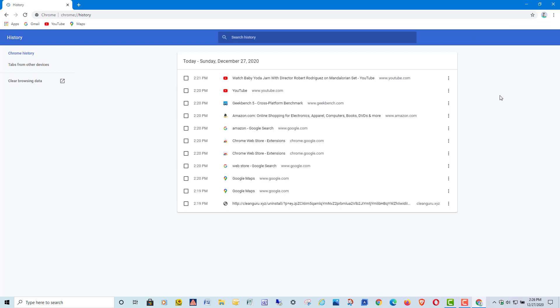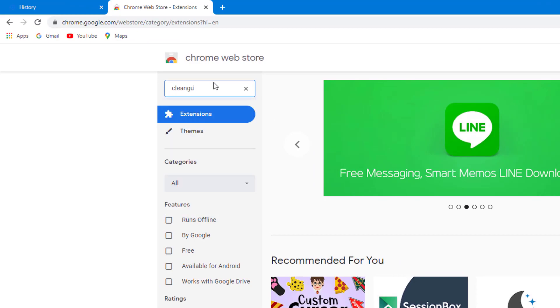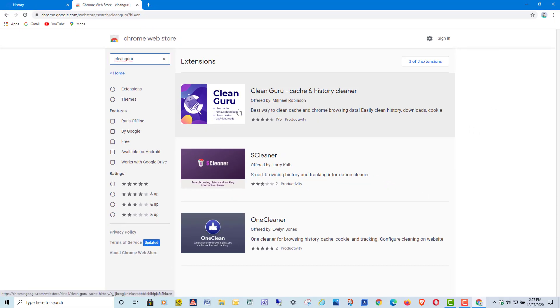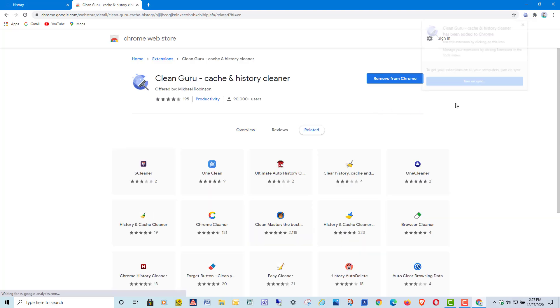So there is a little workaround. If we go into Extensions and go to the Chrome Web Store, you can search for an extension called Clean Guru — just type in 'clean guru' and it's the first result. There are several extensions that supposedly do this; I tried about four of them, and this one — Clean Guru — seems to do a pretty good job of automatically clearing history every time you exit Chrome.